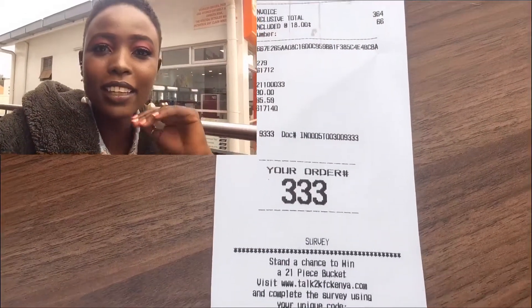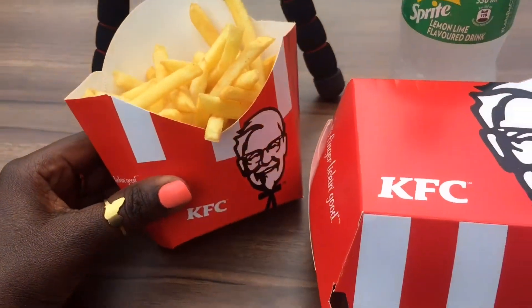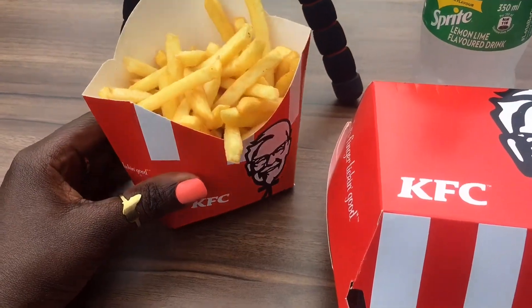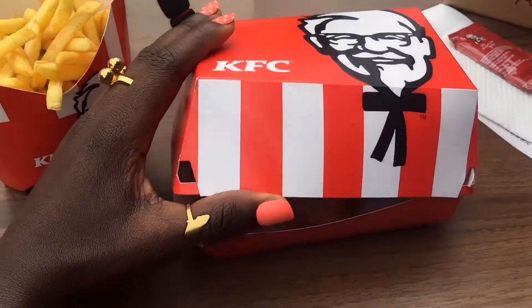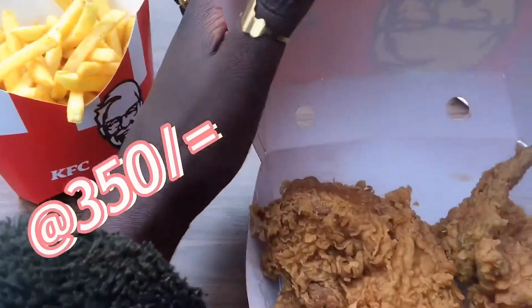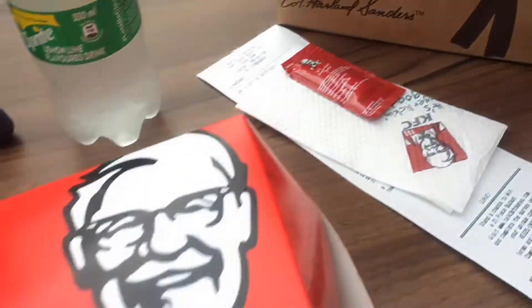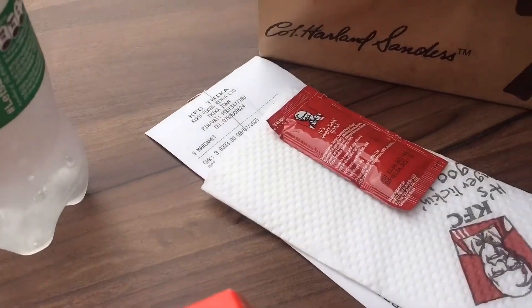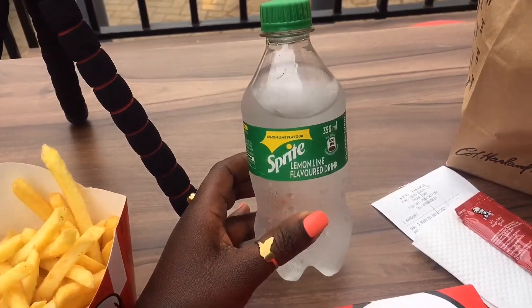I've just placed my order and I want to look at it and see how it looks before we do the testing. This is how their packaging looks like — this is the chips, the french fries, and then we have the KFC packed in here. I'll open it to show you. I just got the two-piece and this is how it looks, and it comes with a towel and some sauce.